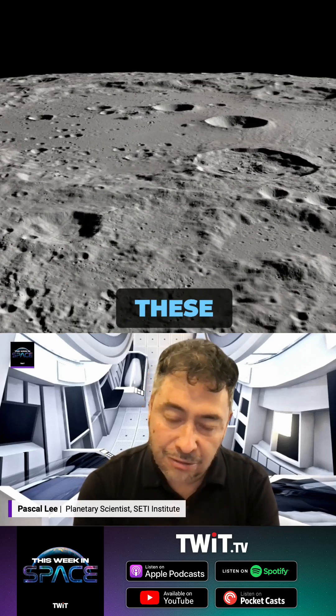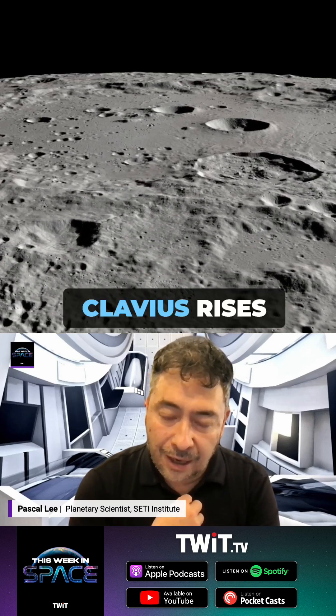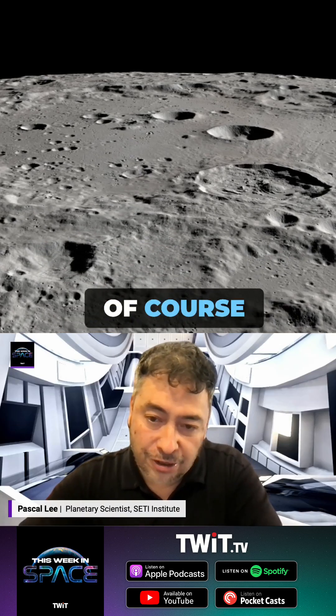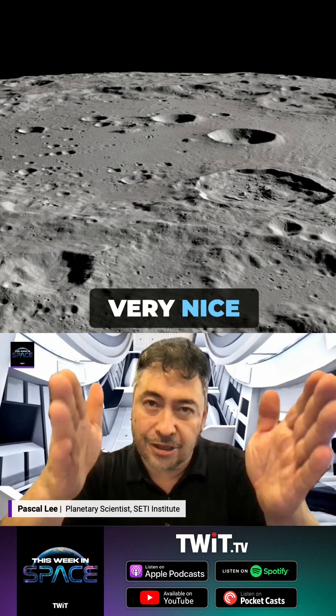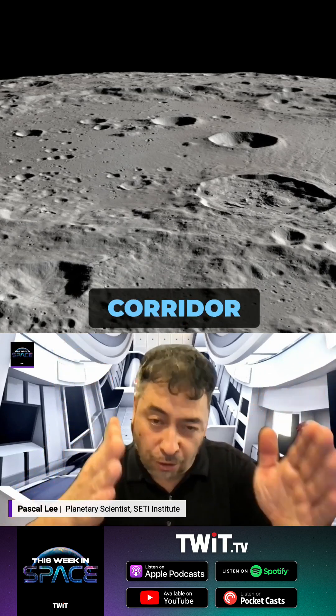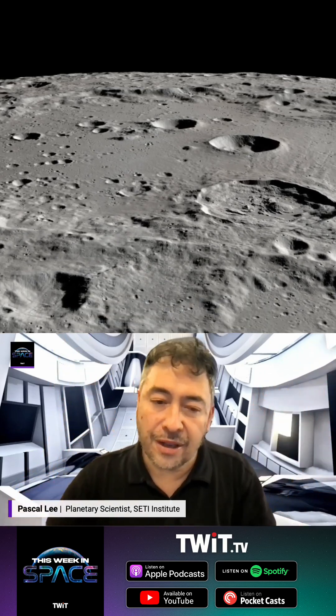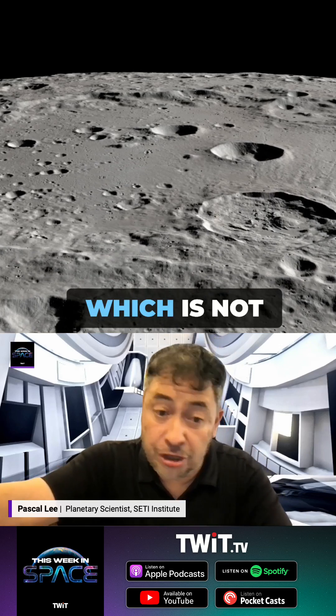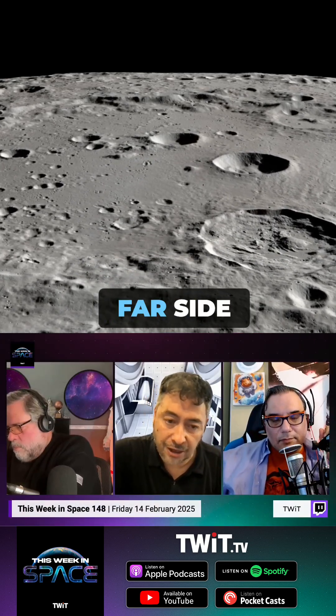If you combine all these criteria together, Clavius rises to the top very quickly. And the other beauty, of course, is that from Clavius you have a very nice, gentle-sloped corridor down which you could drive, and within a few days you're at the South Pole of the moon — which is not true for a whole bunch of other high-latitude sites on the near side or the far side.